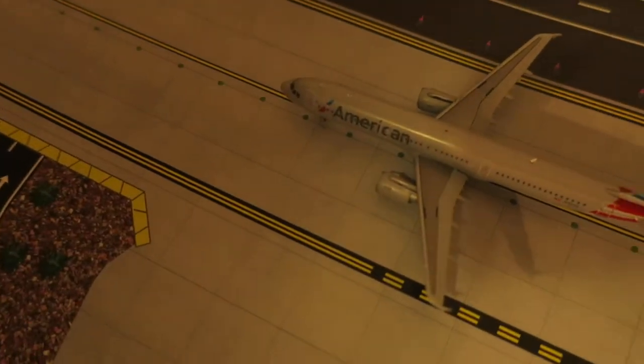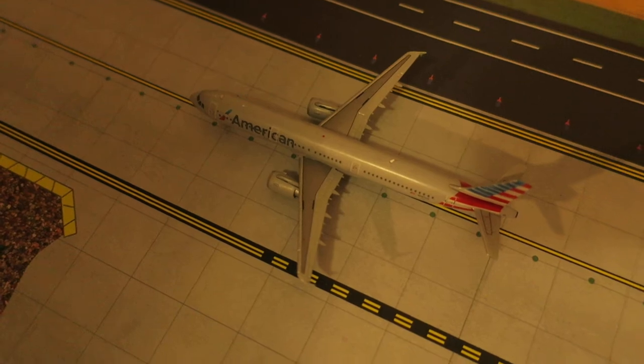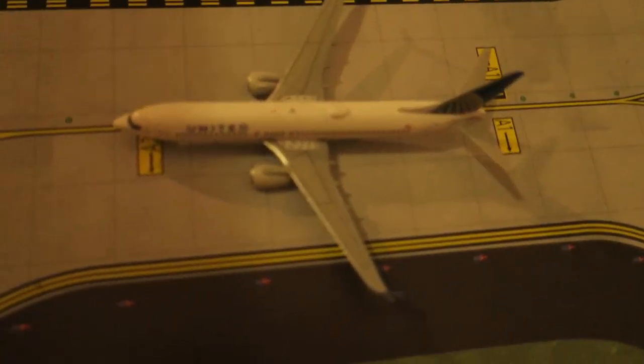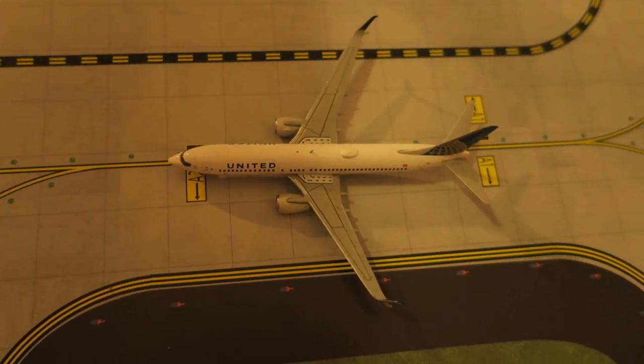Right here we've got American Airlines Airbus A321. It had arrived from San Francisco and will depart to Seattle.